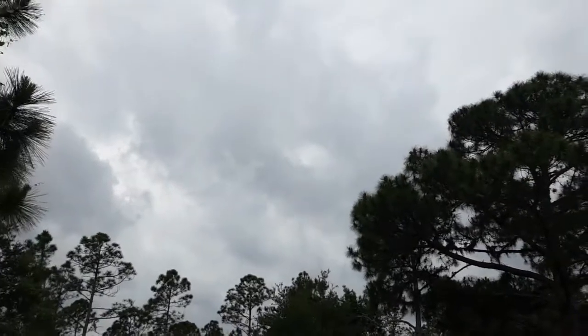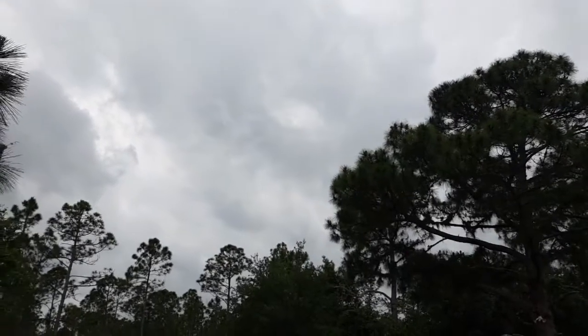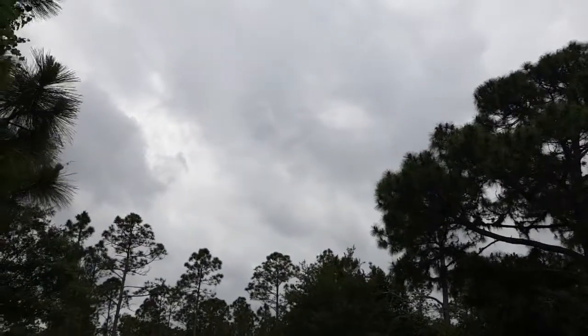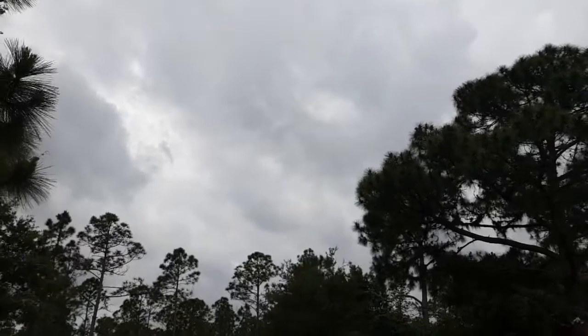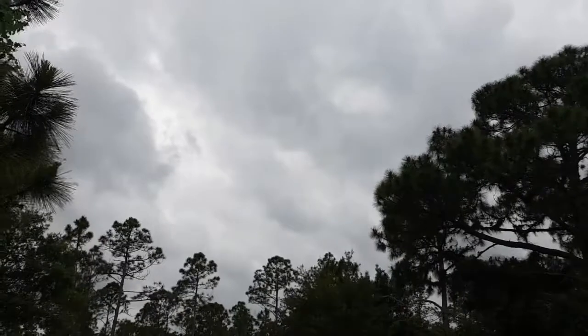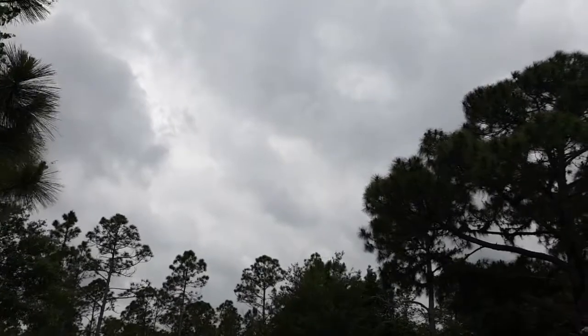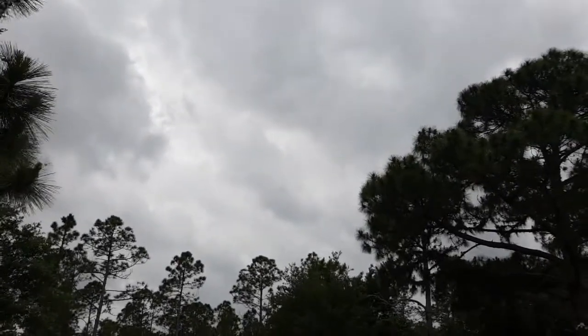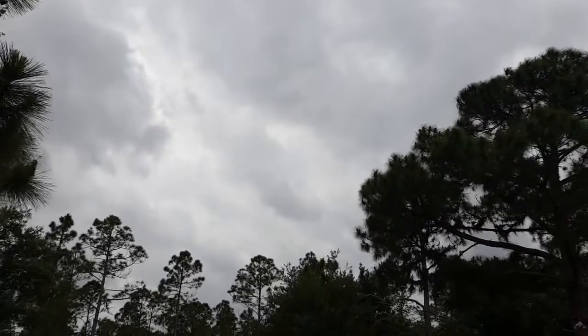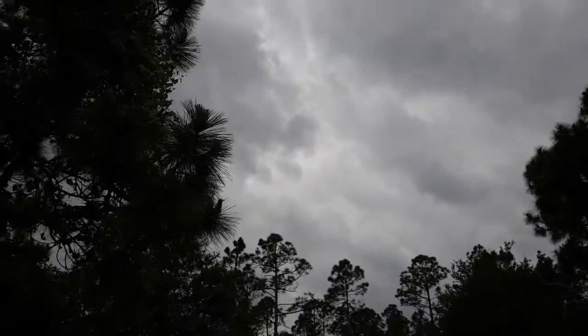The storm is rolling in off the Gulf of Mexico. We're closer to the Gulf side of Florida. It's been a line of storms that goes all the way up to North Carolina — we're in Southwest Florida from here all the way up to North Carolina. Just have some gusty winds; the winds picked up a little bit. You can see the dark clouds rolling in.